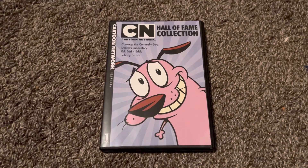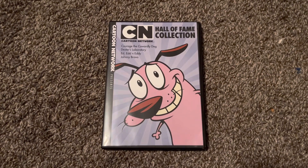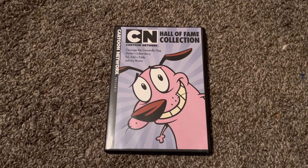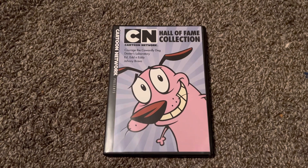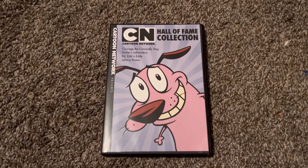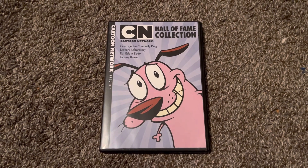That was my unboxing of the Cartoon Network Hall of Fame Collection. Thank you guys so much for watching. Don't forget to subscribe, like, and share with your friends. Until later, goodbye!